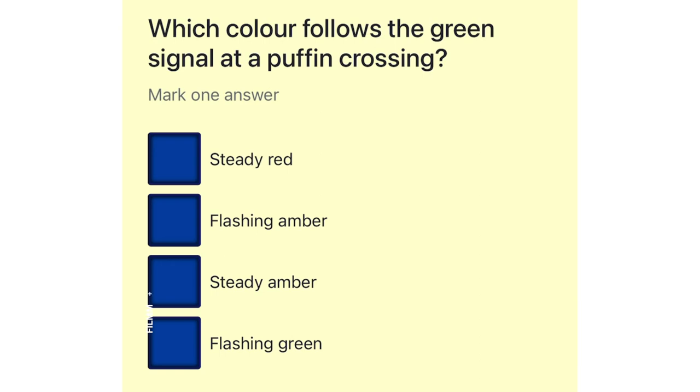Which colour follows the green signal at a puffin crossing? Steady red. Flashing amber. Steady amber. Flashing green.